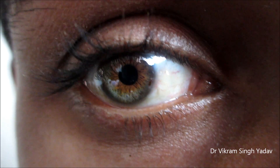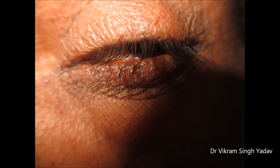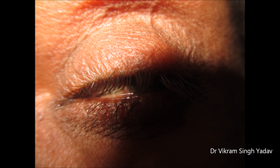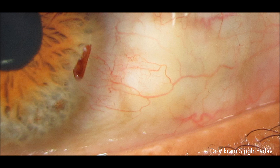Here you can see a penetrating injury — a small piece of iron has penetrated the outer layer of the cornea, you can see it embedded over there. Such injuries occur when a particle traveling with a very high speed strikes the eye, and are commonly seen in people handling metal.